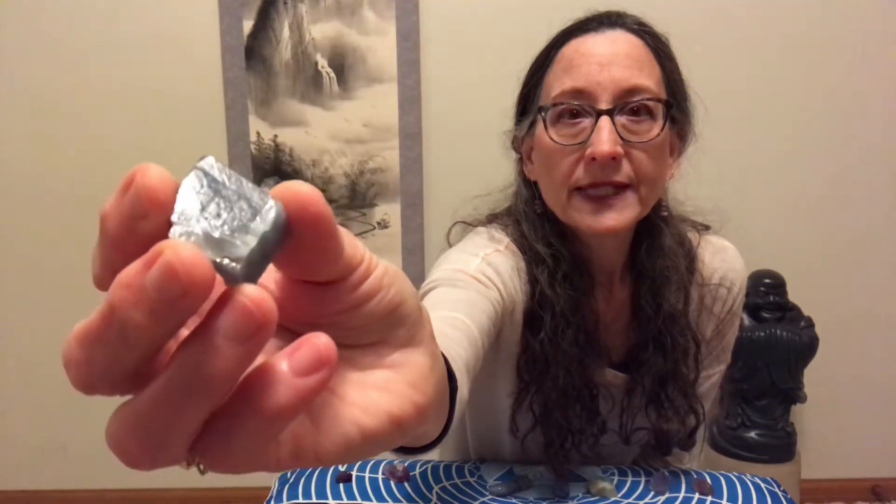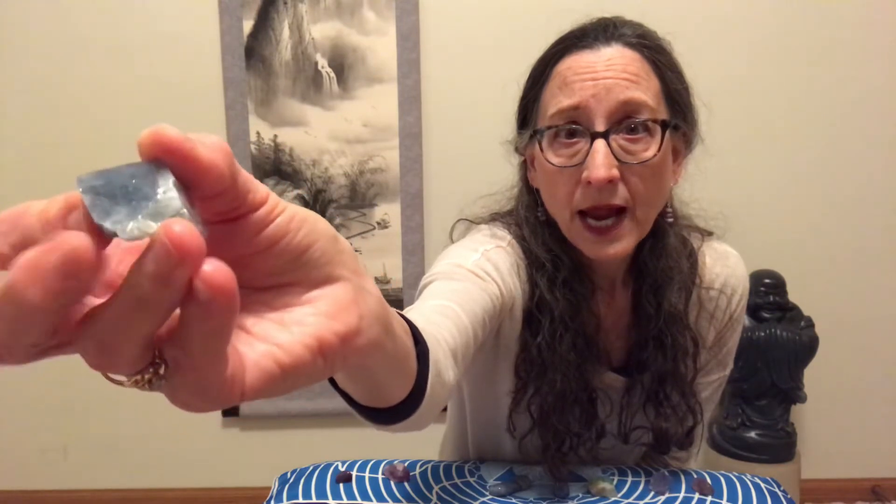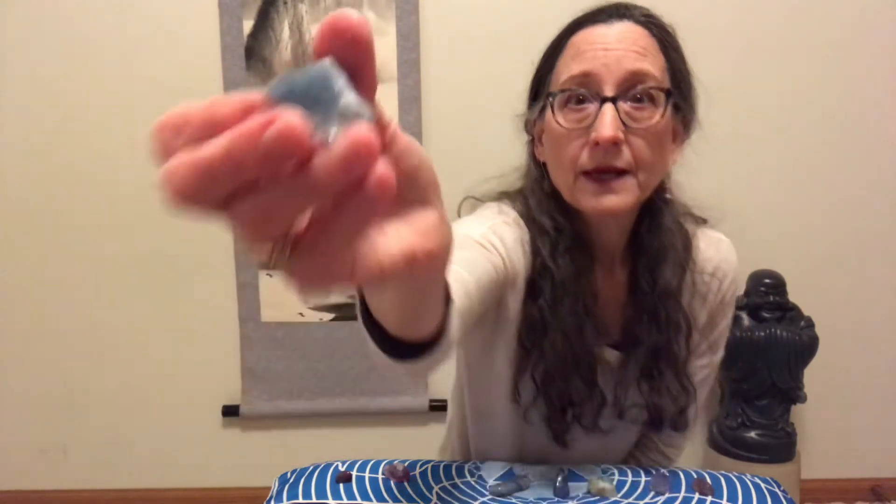Blue calcite is a wind element stone, and this particular blue calcite also resonates with the earth frequency. Calcite is a premier clearing stone, and when we take a look at its properties of clearing and its earth properties of grounding, and then draw all those up into that brain space — that's the beauty of blue calcite.